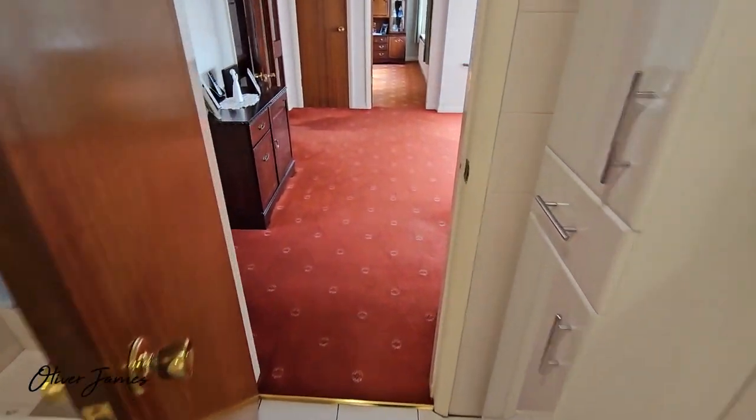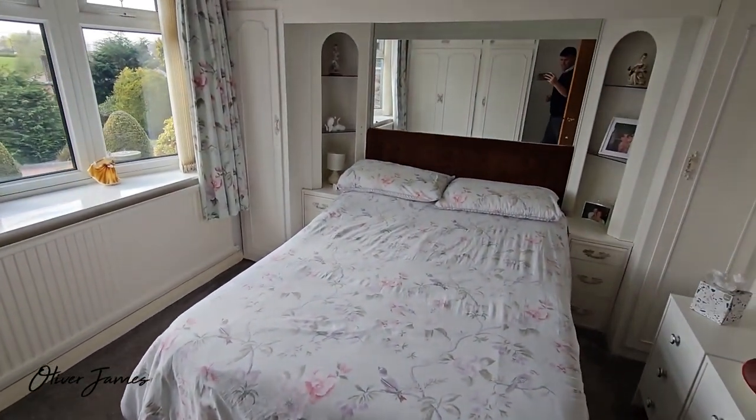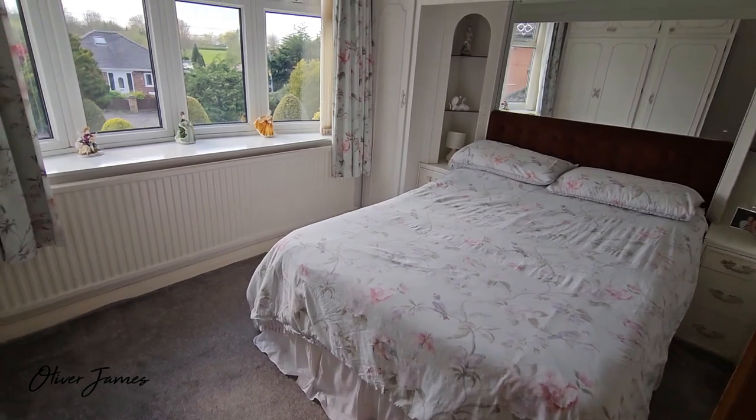Two bedrooms, both with fitted wardrobes. This is the first and this is the rear bedroom.